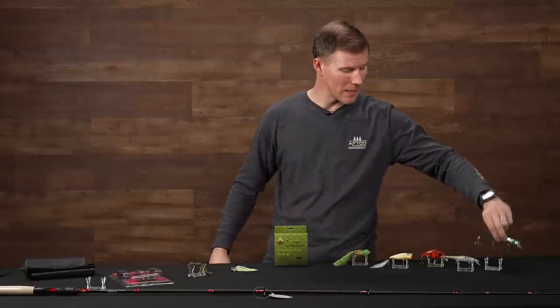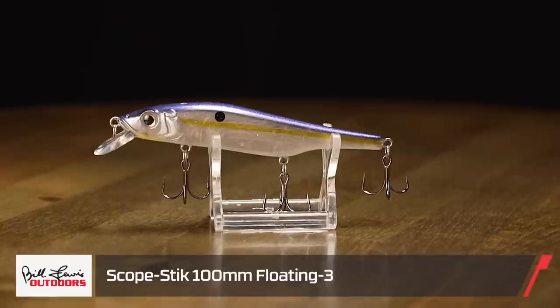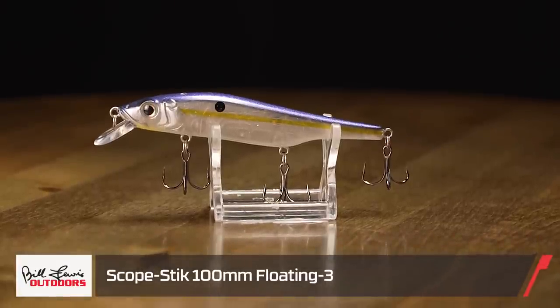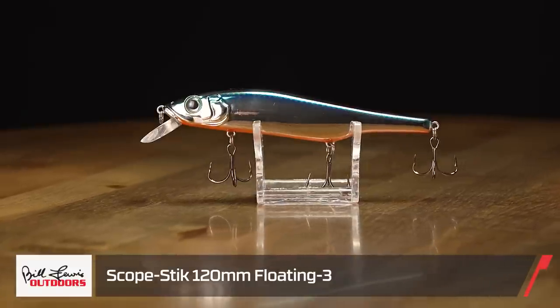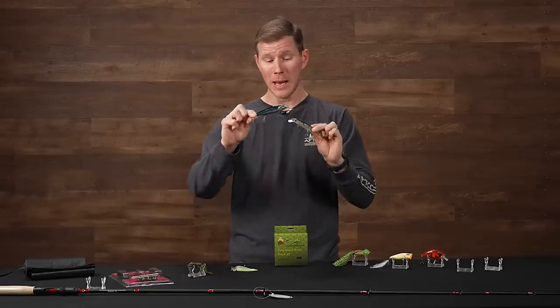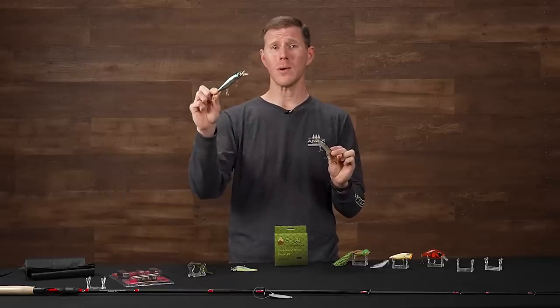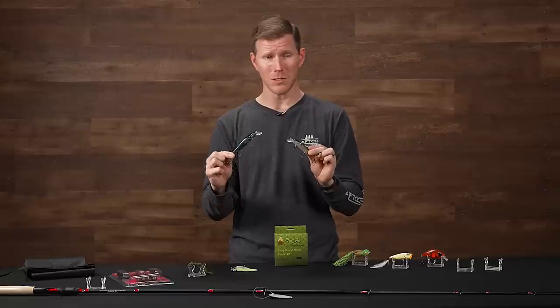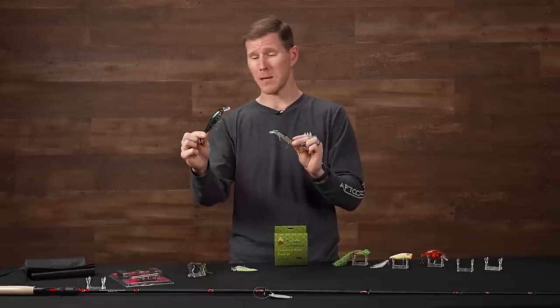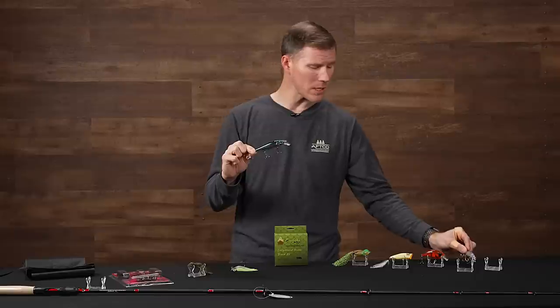Now let's look at some baits. We've got a couple new ones from Bill Lewis. First up, we're going to look at a new jerkbait series: the Bill Lewis Scope Stick. We have the 100mm and the 120mm right here, so you've got a couple different size options. Make sure you head over to TackleWarehouse.com because you can really cover every section of the water column with this thing — it goes from about two feet all the way down to ten feet plus with their sinking model. They have suspending, sinking, and floating models.